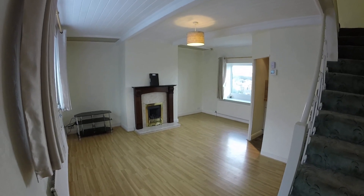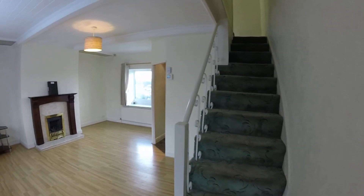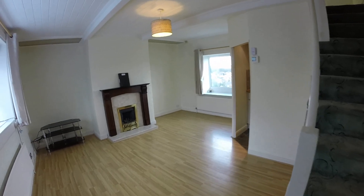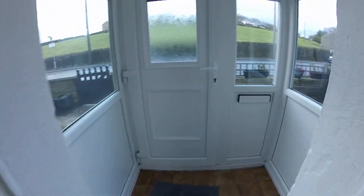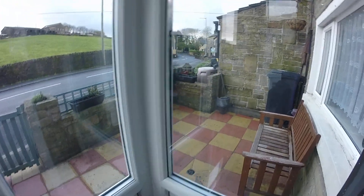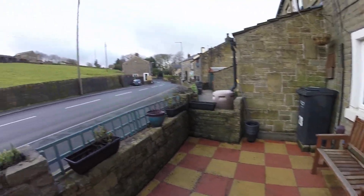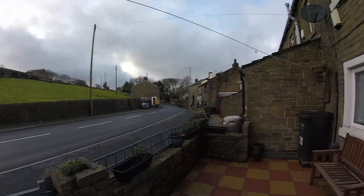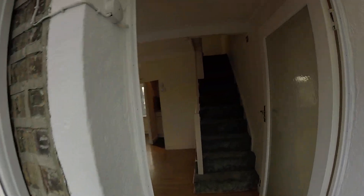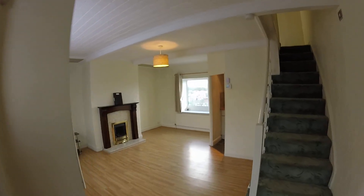Today we're at Moor End Road looking at this lovely little two-bedroom cottage. It's a through by light and we'll take you around. Before we start inside I'll just show you the outside. You've got an entrance porch here, it's really useful when you come in, and then to the front of the house you've got a nice seating area. We're in a semi-rural location with fields out to the front.